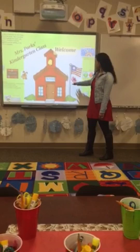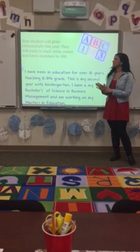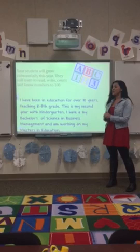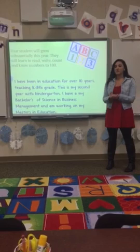In the beginning of kindergarten, I get a lot of kids who maybe can't write their name, cut with their scissors, or use their glue properly. Your student is going to grow substantially throughout this year. By the end they're going to learn to read, write, count, and know their numbers to 100. There's a lot of growth in kindergarten, so expect to see your student gain a lot of knowledge throughout the year.